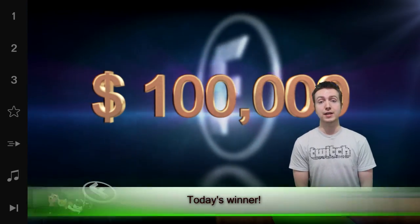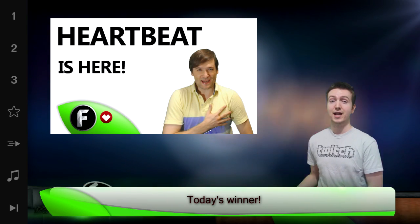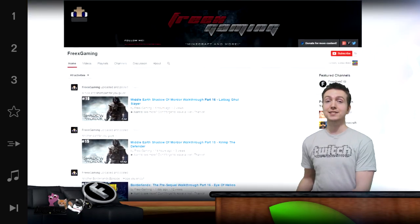We have a new winner today. Today's winner was picked by Heartbeat Chrome. Click here to see how to get Heartbeat Chrome so you can contribute and also pick some deserving winners. And today's winner is FreeX Gaming.